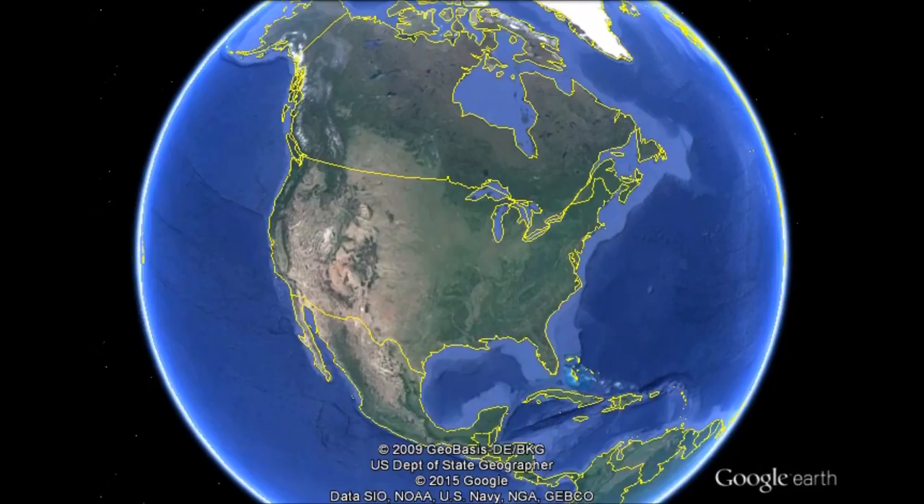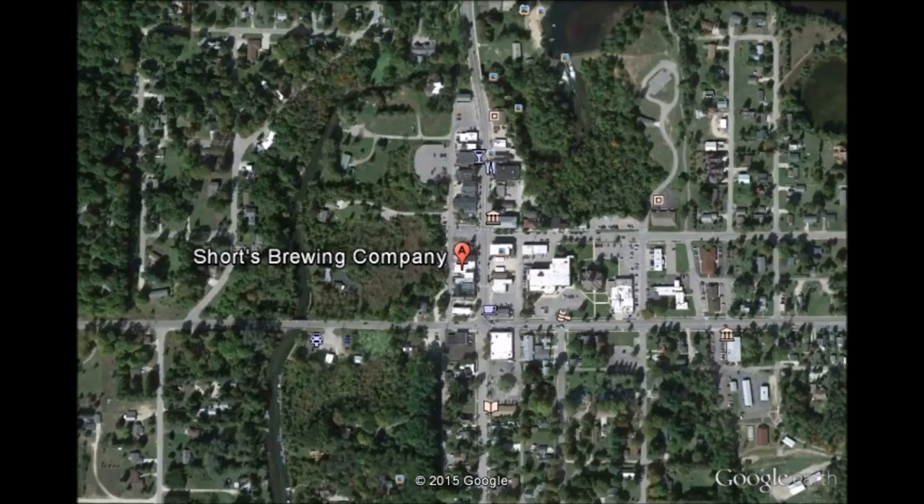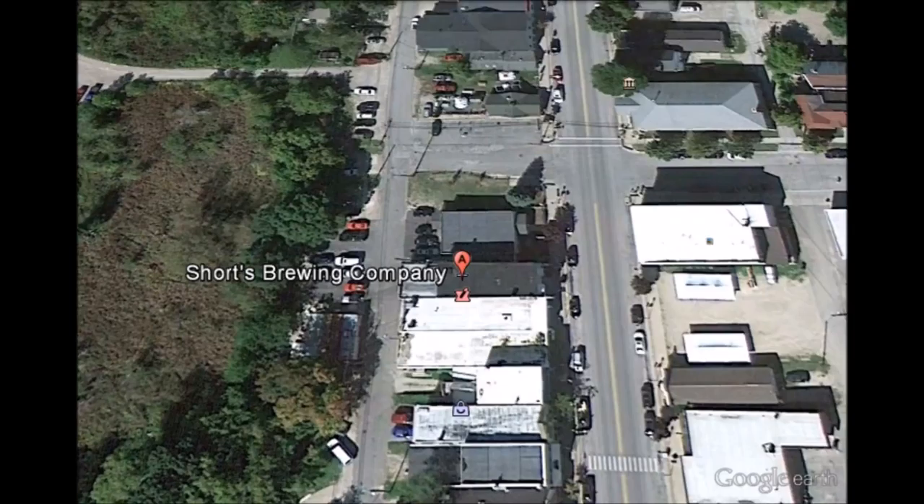As always, let's go see where Schwartz Brewing Company is located. That's where Schwartz Brewing Company is located, in Bel Air, Michigan.